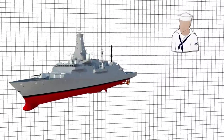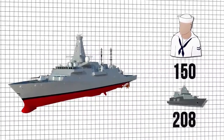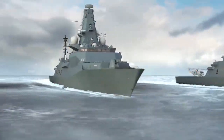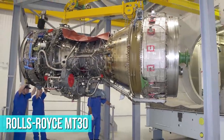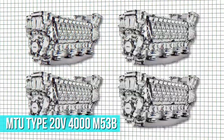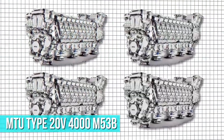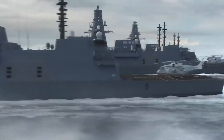A crew of just over 150 sailors can operate the frigate while the vessel's maximum capacity is 208. In terms of propulsion, the global combat ship will use one Rolls-Royce MT-30 gas turbine as direct drive and four MTU Type 20V 4000 M53B high-speed diesel generators driving two electric motors in a combined diesel, electric or gas configuration.